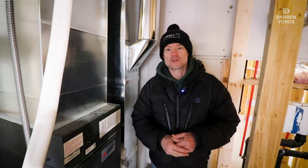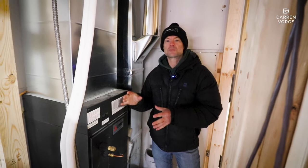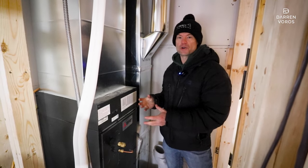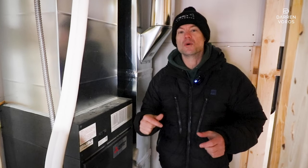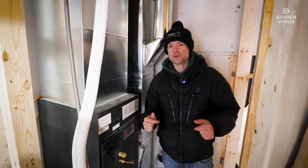All of our HVAC is also roughed in. Beside me is an electric air handler — it's a split system with an exterior unit and an interior unit. These are incredibly efficient, and there's one in each suite, which allows tenants to control their own heating and cooling inside their unit.